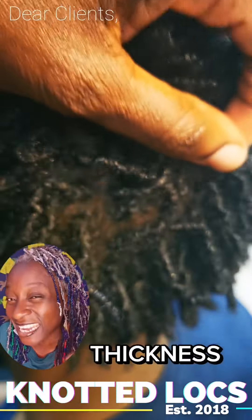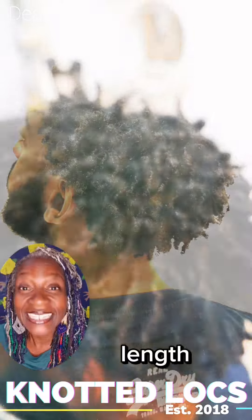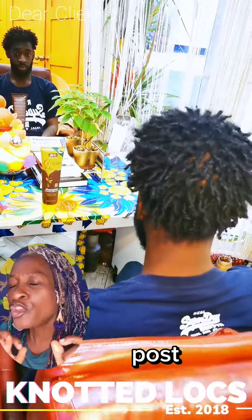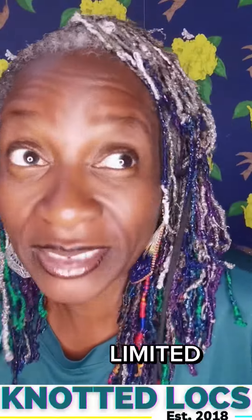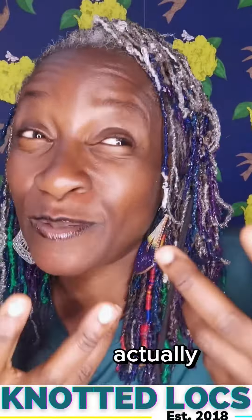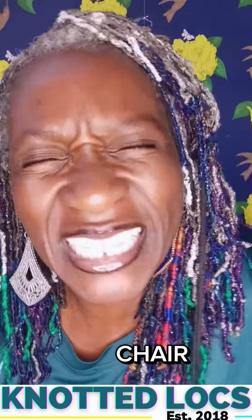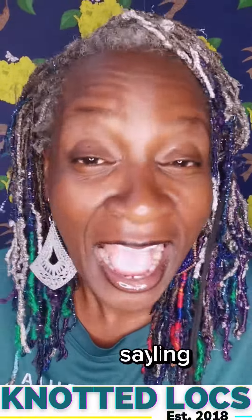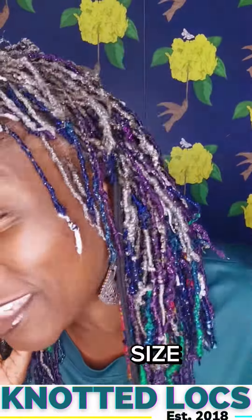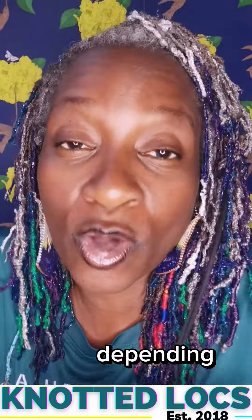My focus is on the thickness of the lock, maximum density, and the length takes care of itself. As you see this post you begin to get an idea of what I do, because it's hard to express exactly what I do when my clients are in my chair. But this gives you a flavor: I absolutely love African texture hair in small size locks, and you can make the rules up as you go along depending on what your hair needs.